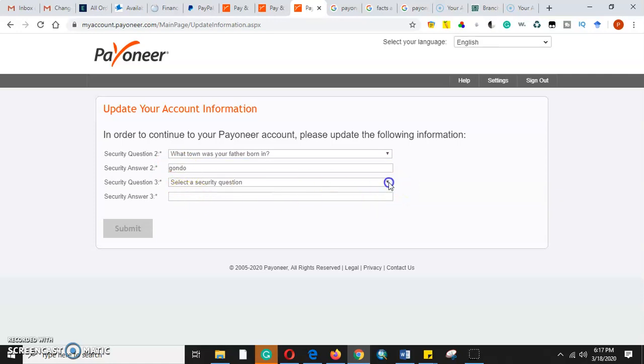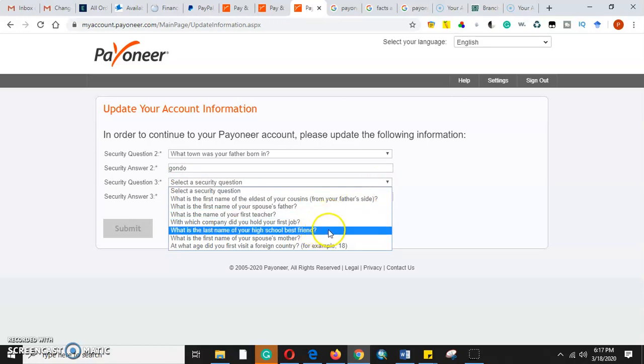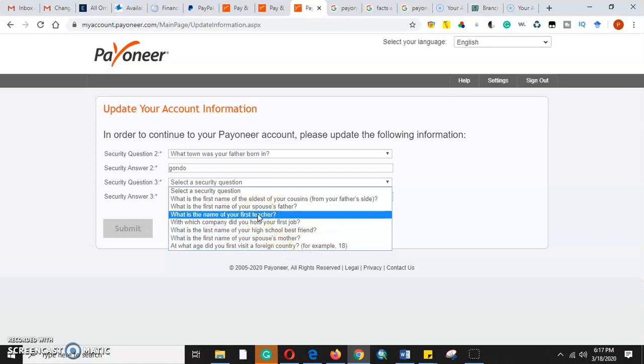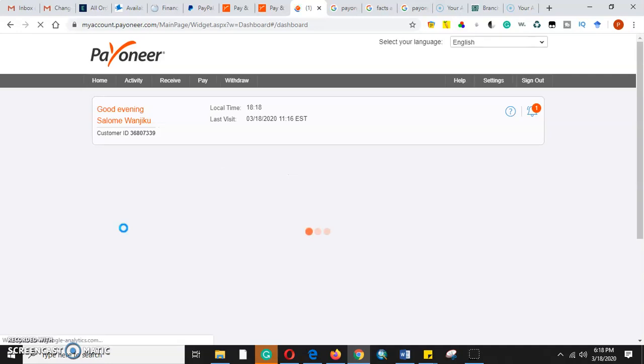Then I need to select another security question. 'What is the last name of your high school best friend?' I also need something I cannot forget. I'll choose 'What is the name of your first teacher?' — the answer is Mama George. We submit the security questions.